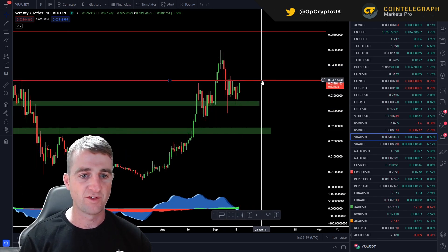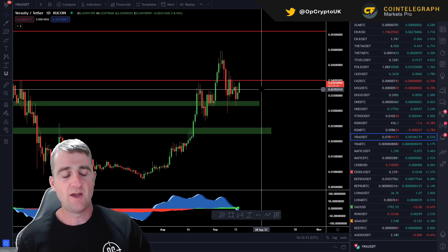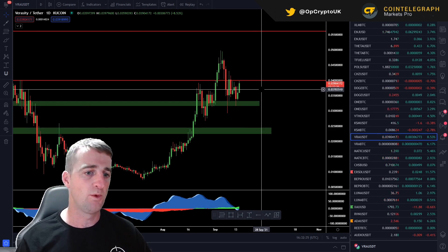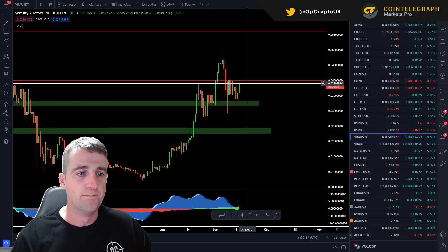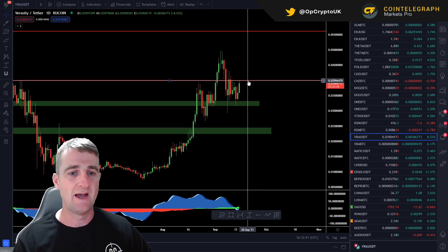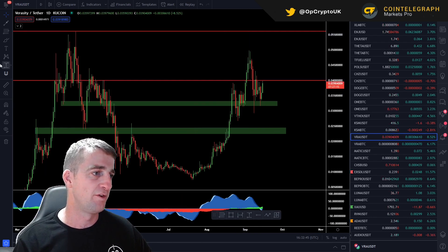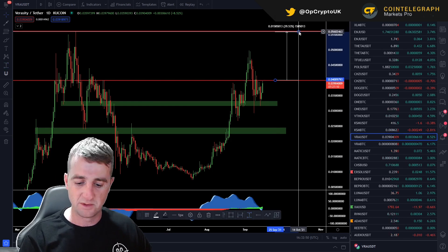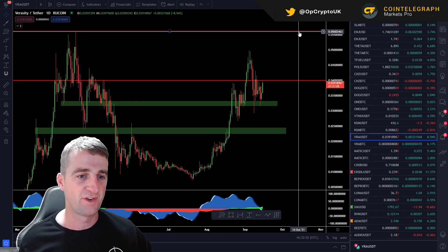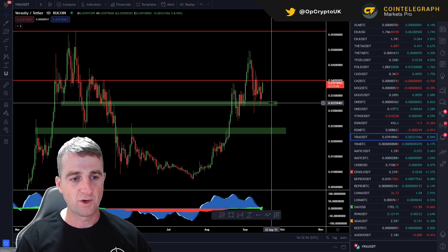Let's get into that Fibonacci. This red band here is a weekly level of resistance at 3.9 cent, very close to that 4 cent area. If we're looking for buys now, I would still potentially put some cheeky orders here around 3.2 cent. But for me, I honestly believe that anything under 4 cent is an absolute steal. You're only 39–40% away from all-time highs, but anything under 4 cent is a great buy. So that's your buy zones there.